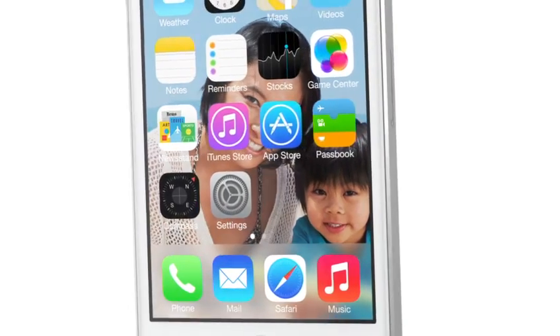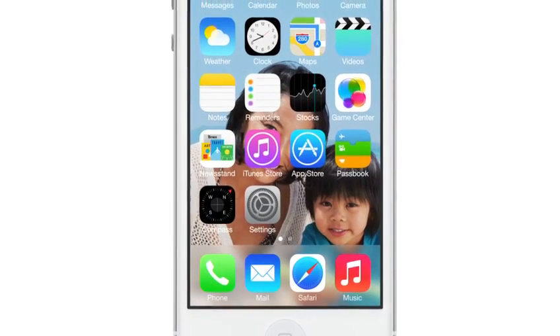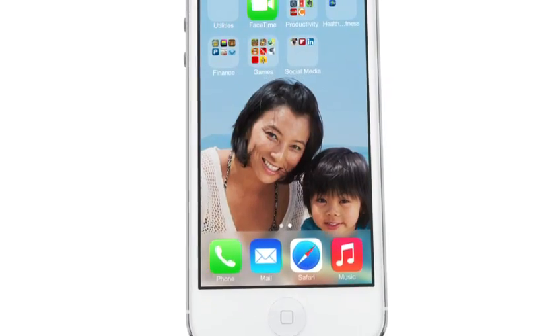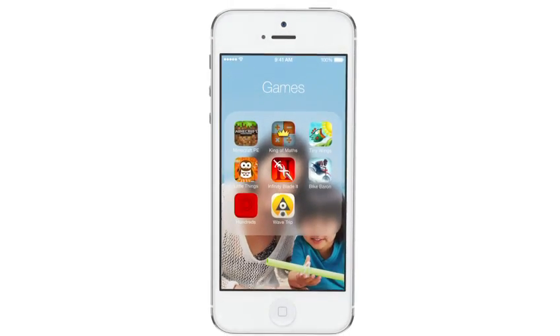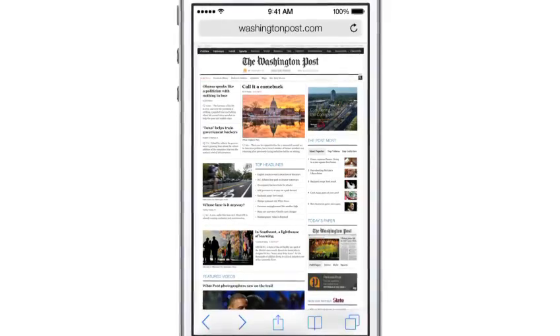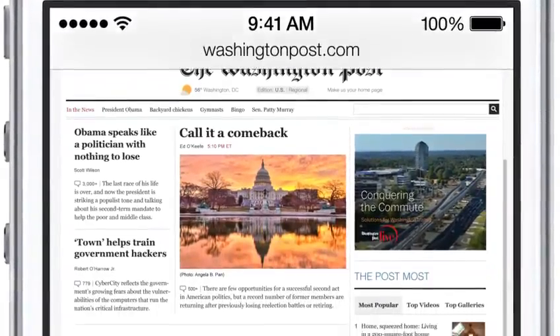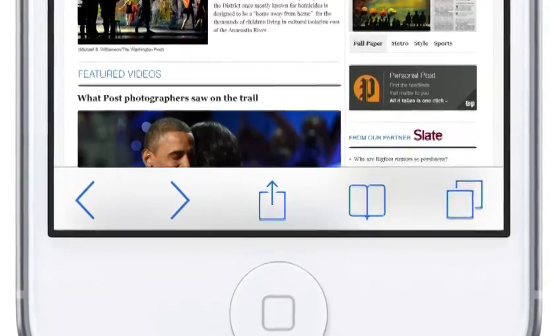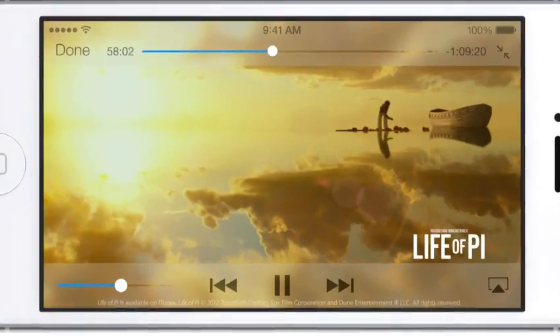The iPhone, responding to your movements, drives the parallax to create a whole new experience of depth. In many ways, we've tried to create an interface that is unobtrusive and deferential — one where the design recedes, and in doing so, actually elevates your content.